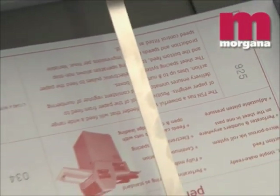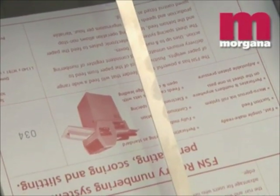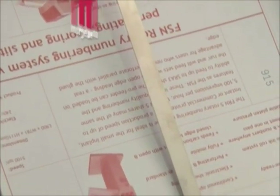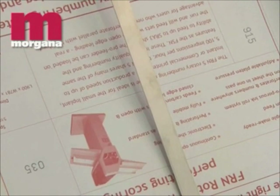The integrity of the sequential numbering is assured because the FSN will not operate until the sheets or sets are correctly presented. The number can be placed anywhere on the sheet.